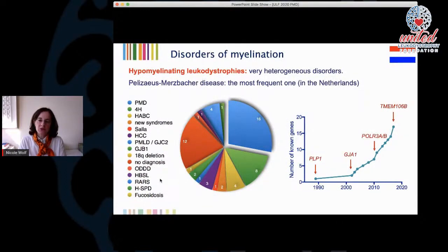Hypomyelinating leukodystrophies is a group of very heterogeneous disorders. Here you see the Dutch hypomyelinating patients from three or four years ago. Pelizaeus-Merzbacher disease is the most frequent one in the Netherlands. 4H leukodystrophy is much rarer than PMD, at least in the Netherlands. And you see also that there are many other hypomyelinating disorders besides PMD and 4H.